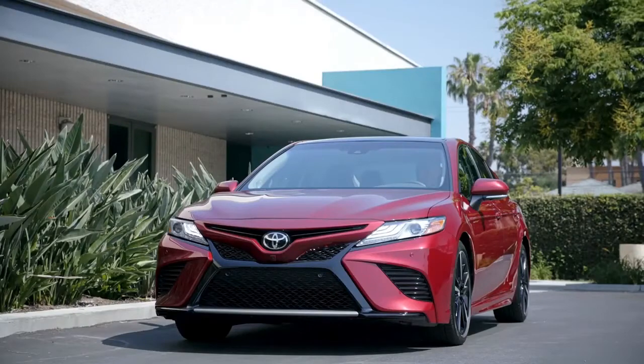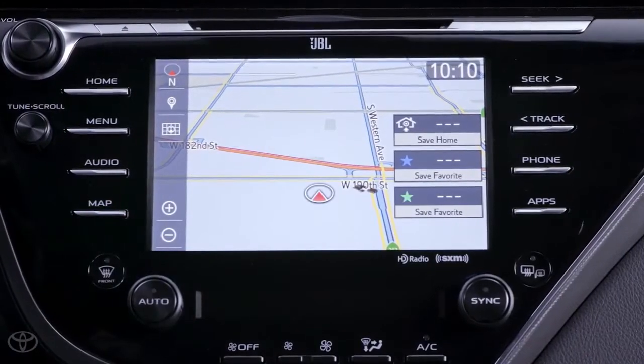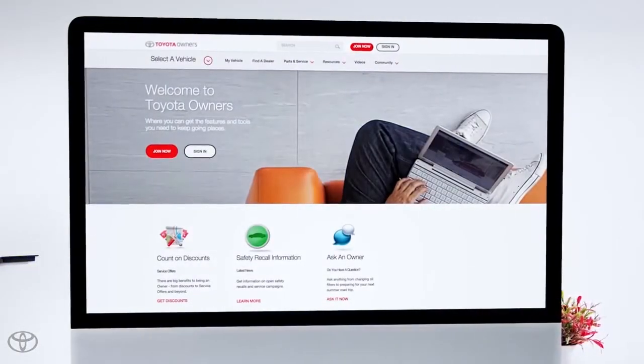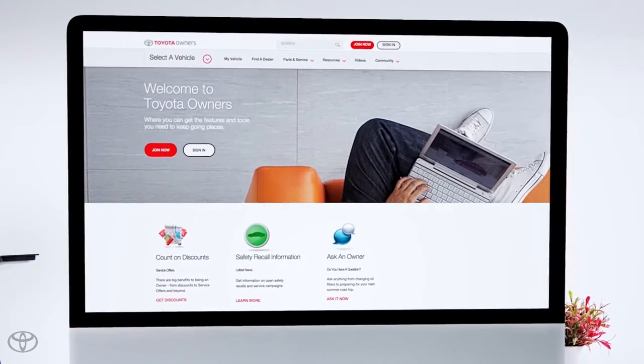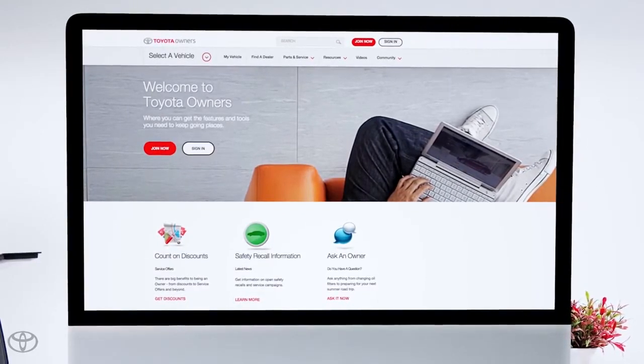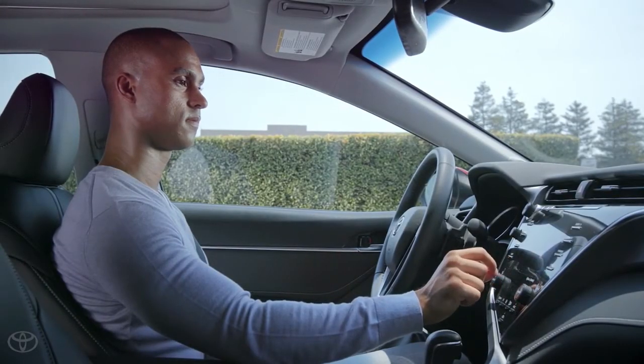So how do you do this? Assuming you have an Entune 3.0 premium audio head unit, you'll first need to visit ToyotaOwners.com to register and enroll in the connected services available to you. This is a one-time step though. After your account is set up, Destination Assist Connect will always be just a few taps away.